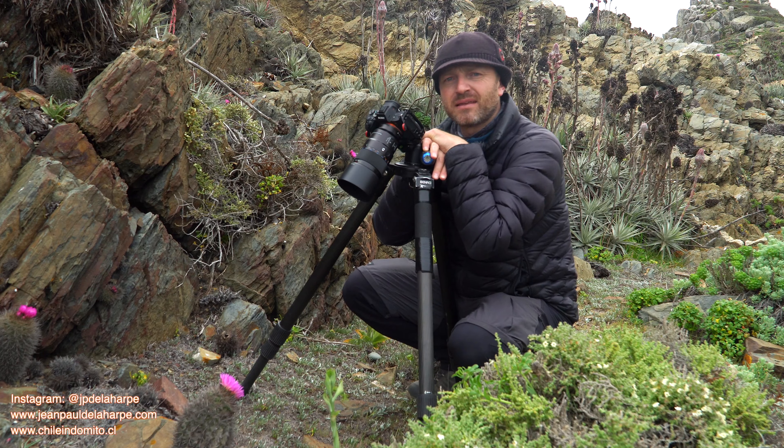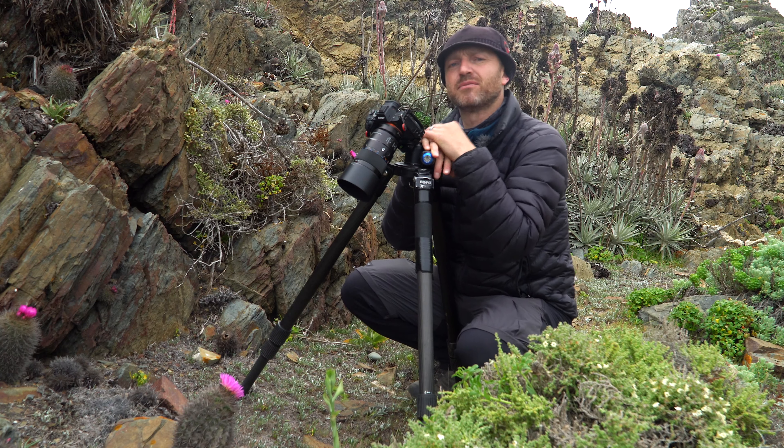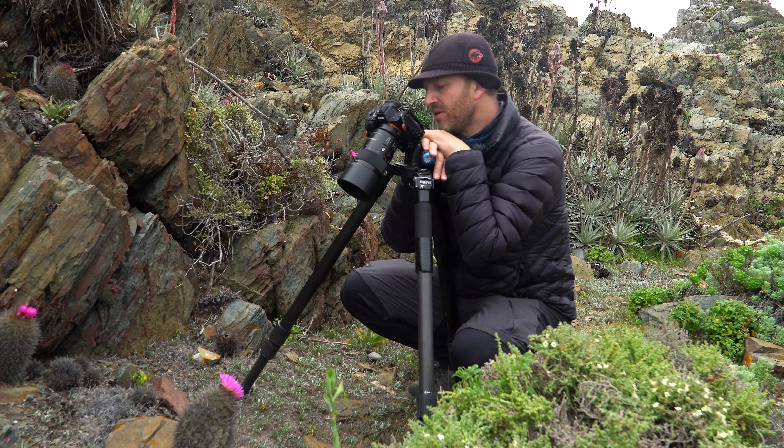Hello friends, how are you? Welcome to a new episode of Fotografiando un Chile Indomito. First of all, I want to thank you for the comments and the great reception of the previous videos. I invite you to subscribe to the channel if you haven't done so, to stay informed and updated on the upcoming chapters I'll be releasing.